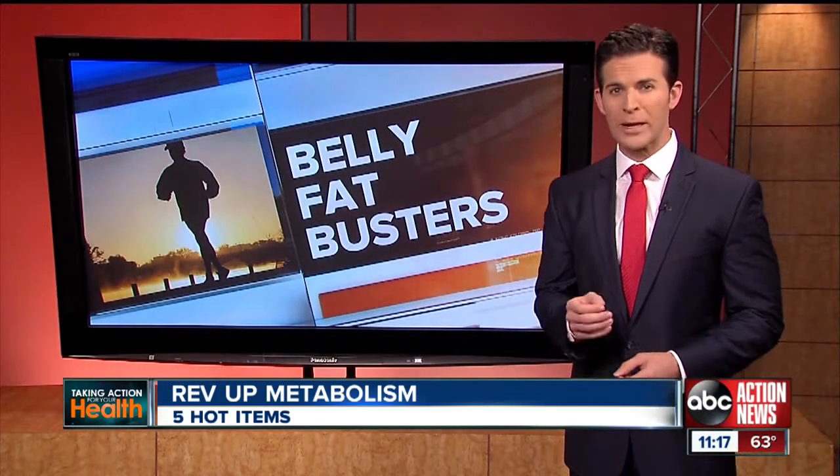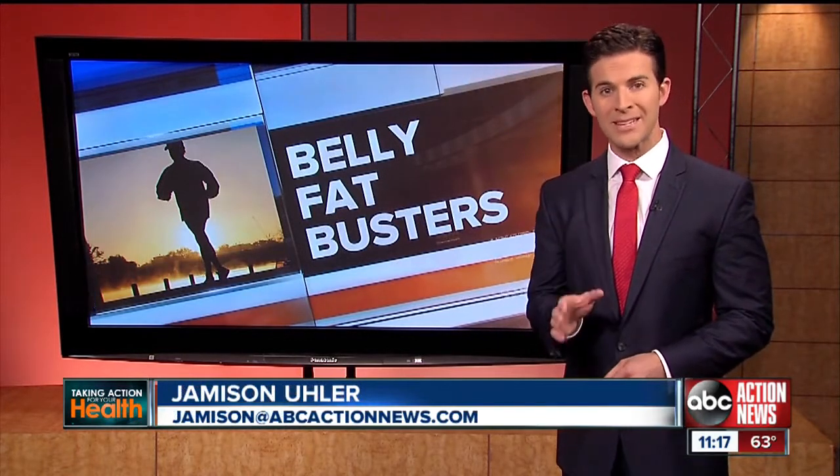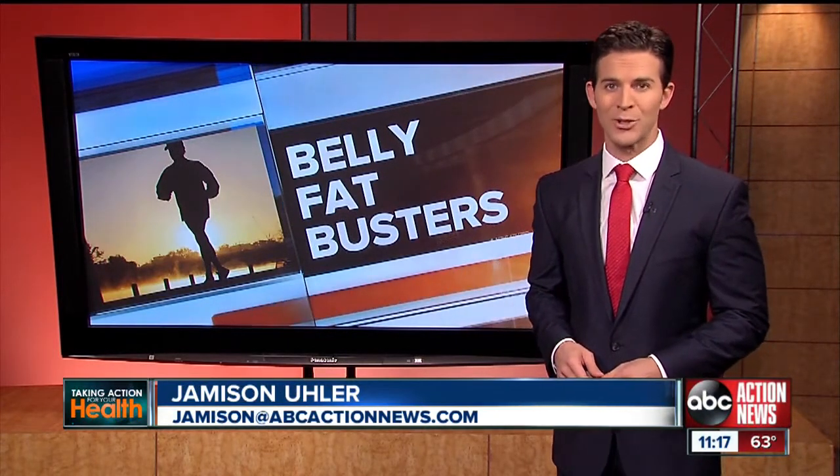Doctors also say one of the quickest ways to burn off that belly is to cut down on your sugar intake. Mix that with a few of these tips and when bathing suit season comes around next spring, you could like what you see. I'm Jameson Euler, ABC Action News.